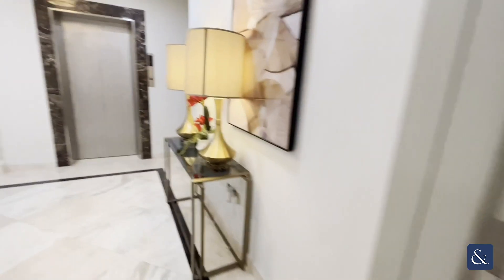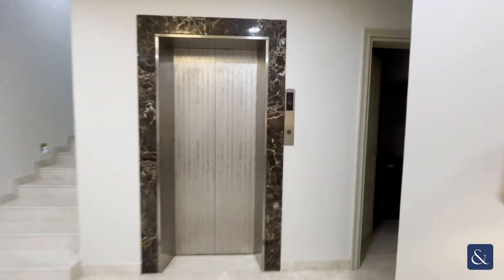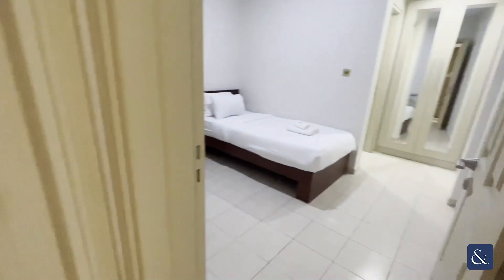Down here you have the maid's quarters below — you have the utility room with a washer and dryer, and then the maid's room with a connected bathroom.